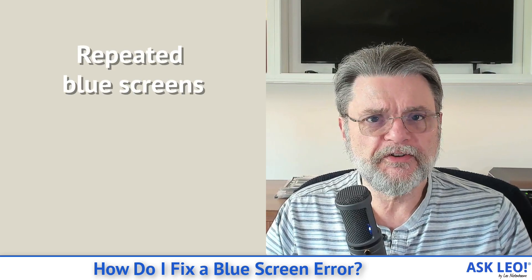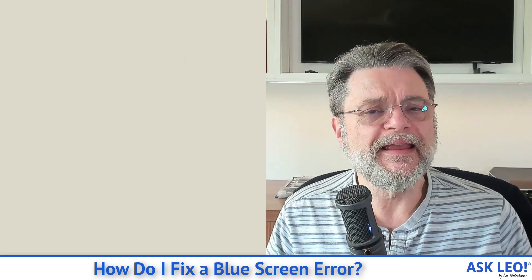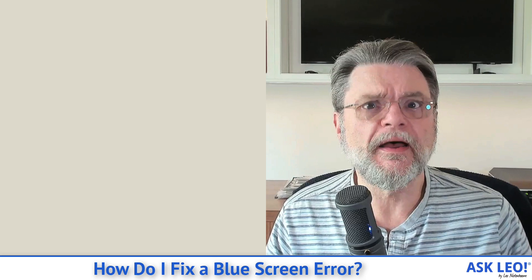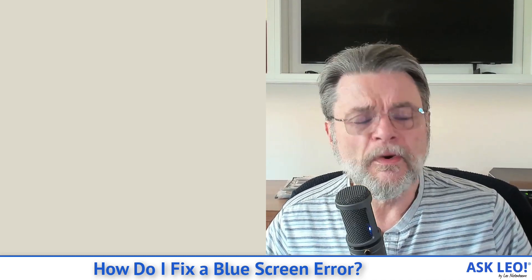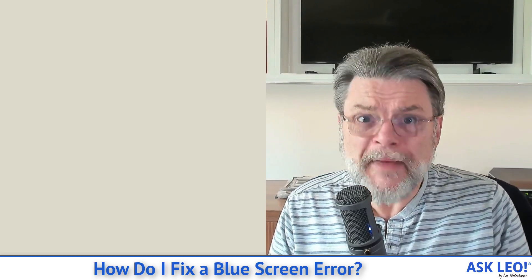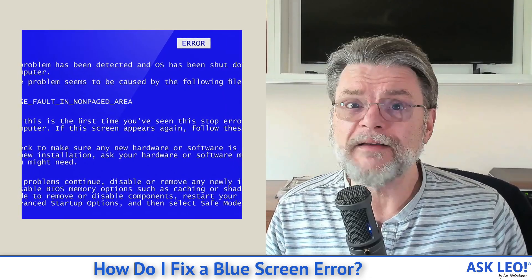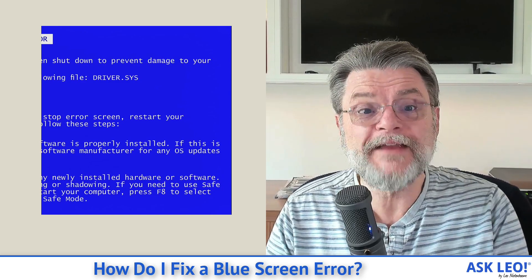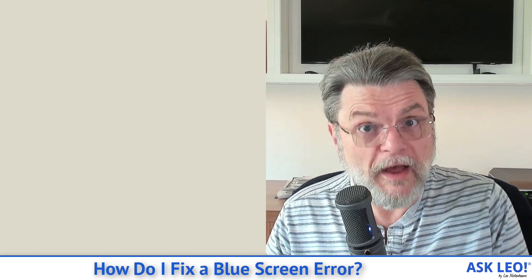The problem, of course, is when it starts happening repeatedly. It is extremely difficult to understand exactly what's breaking when a blue screen starts happening regularly. It's not uncommon for the information in a blue screen to be different every time, especially if it's happening when you fire up a specific program or when you use your machine for too long. Not to mention the information presented in a blue screen was never intended for people like you and I to understand. There are some tools that can interpret what might be in there, but even then the information may or may not have anything to do with the underlying failure.